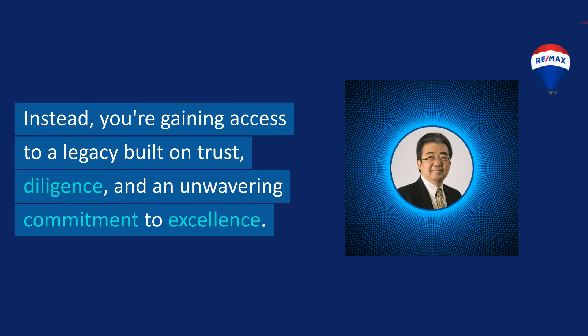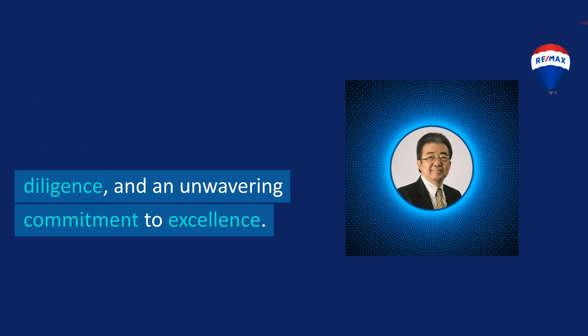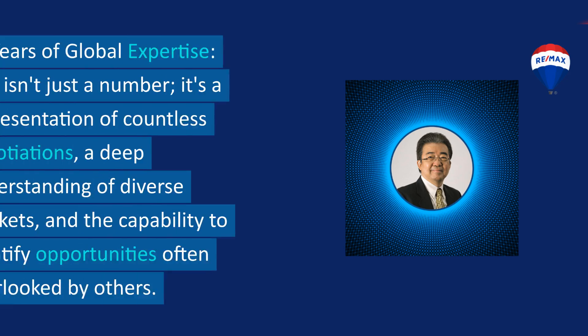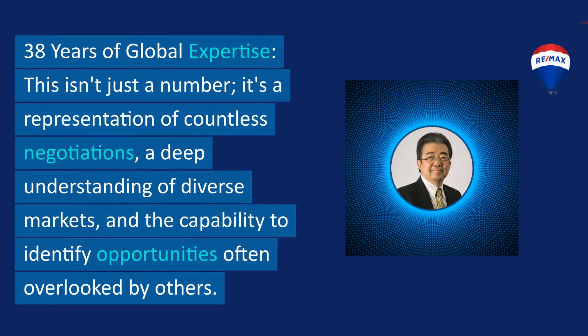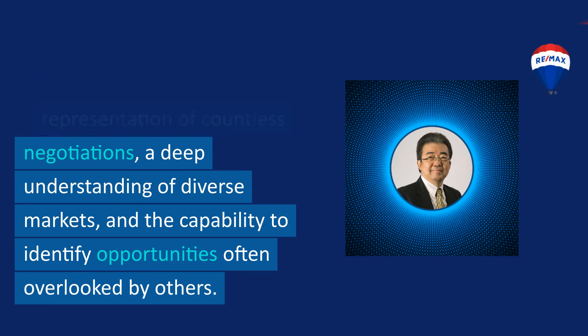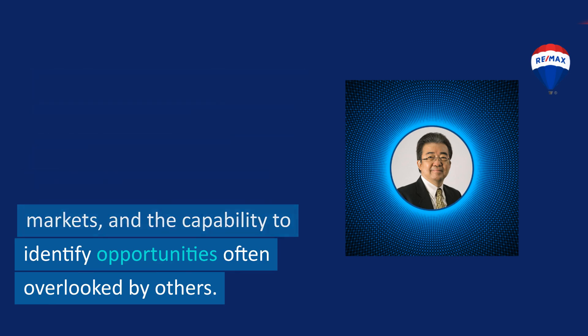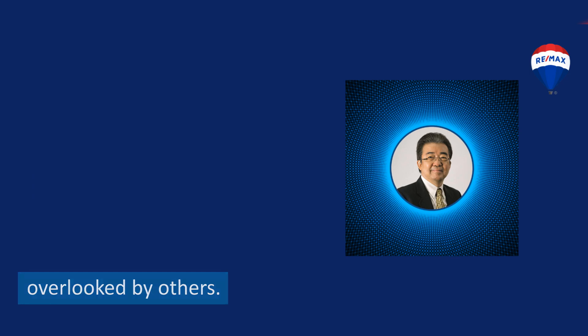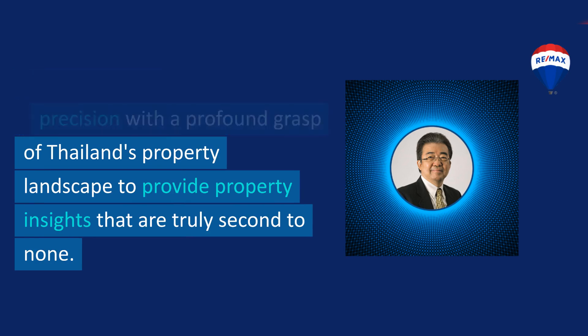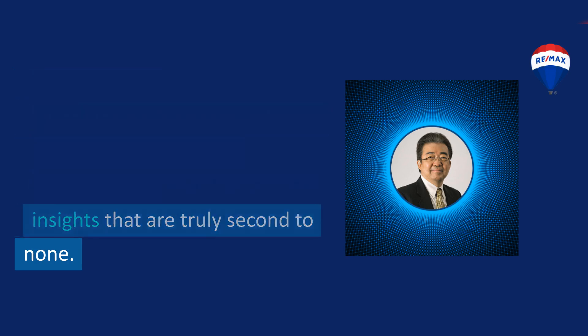When you work with David, you're not just getting a list of property options. Instead, you're gaining access to a legacy built on trust, diligence, and an unwavering commitment to excellence. 38 years of global expertise — this isn't just a number. It's a representation of countless negotiations, a deep understanding of diverse markets, and the capability to identify opportunities often overlooked by others. David fuses Singaporean precision with a profound grasp of Thailand's property landscape to provide property insights that are truly second to none.